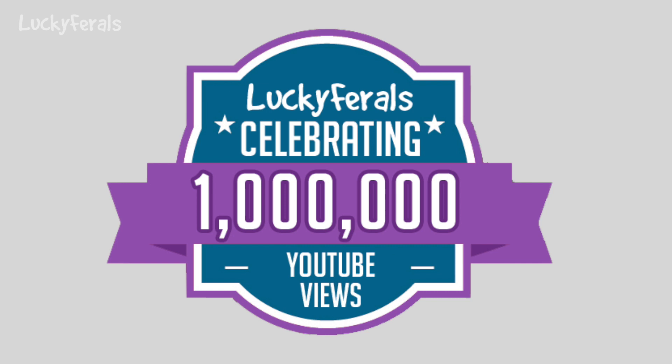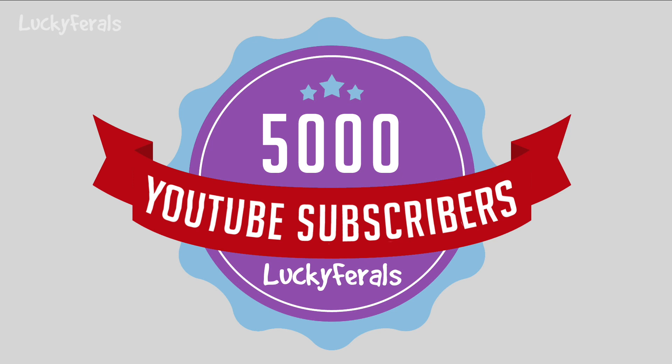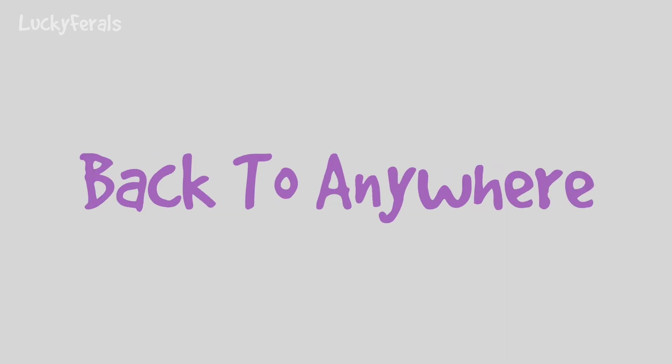The Lucky Ferals YouTube channel has recently surpassed the 1 million views milestone, and as I record this video, we are fast approaching 5,000 subscribers. So to celebrate, we are having a Lucky Ferals back to school, back to work, back to anywhere giveaway.